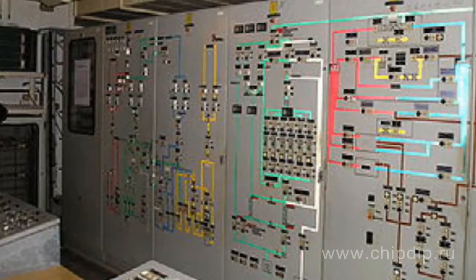Microcontrollers find wide application in automatic electronic equipment, industrial automatic equipment, and wireless communication equipment.